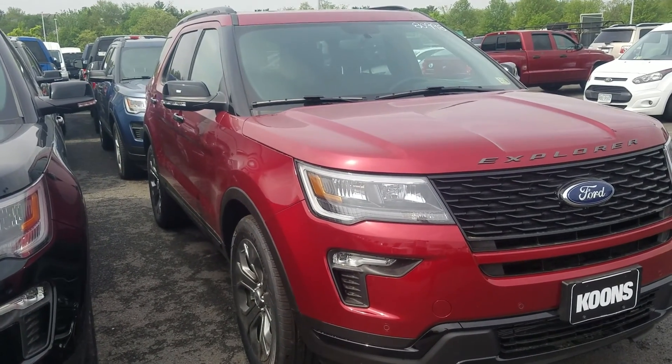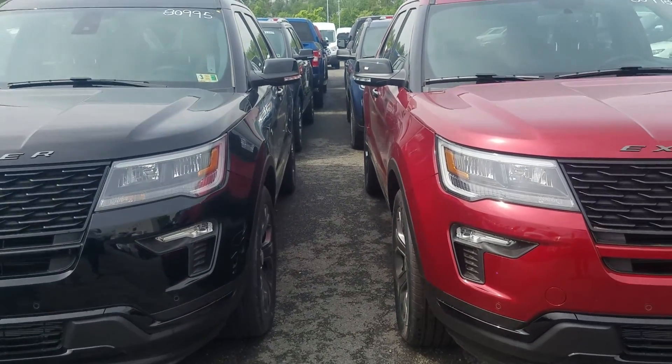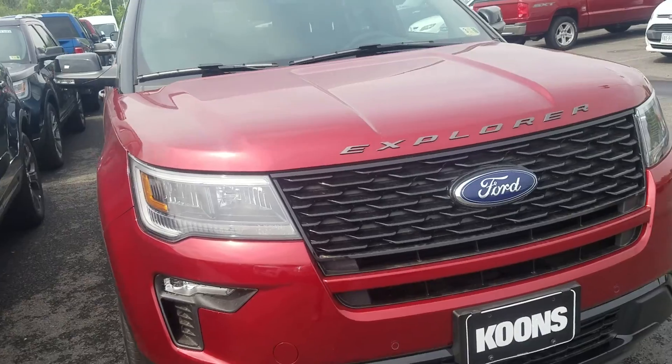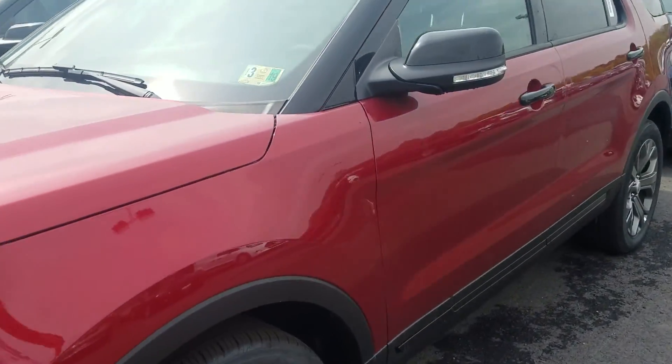We do have a few different options available between the red and the black — as you see here we have a black Explorer Sport as well. We've got about stickers and all, but I wanted to give you a quick walk around and let you know that we do have quite a few of them here in stock that I think will work great for you.